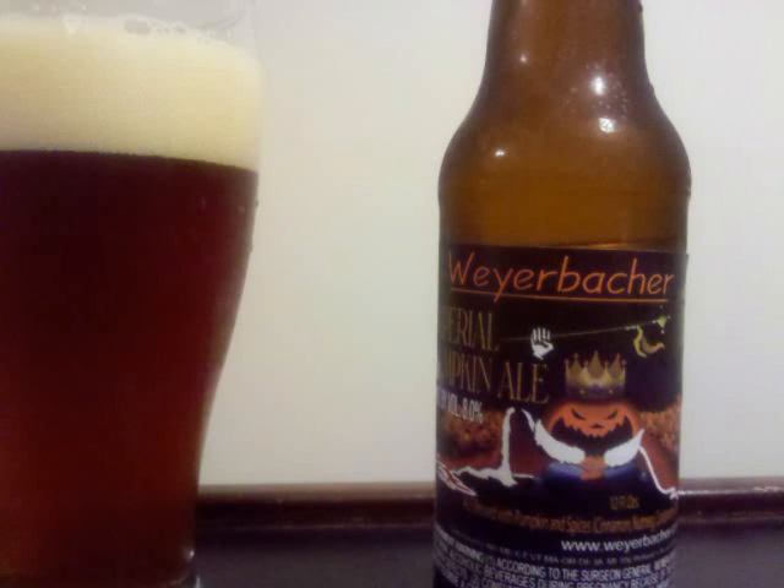Weyerbacher Imperial Pumpkin Ale is a pumpkin ale with 8% ABV. You got a bowl of brown colored beer with a slight haze, a fair amount of carbonation, a medium sized off-white head, and a good amount of lace.